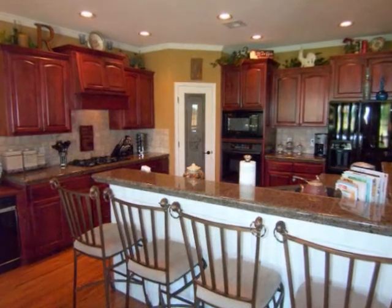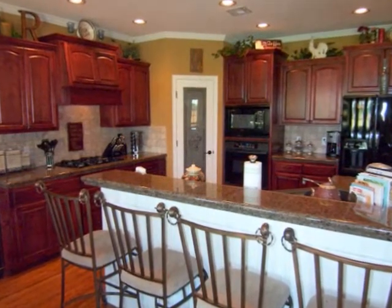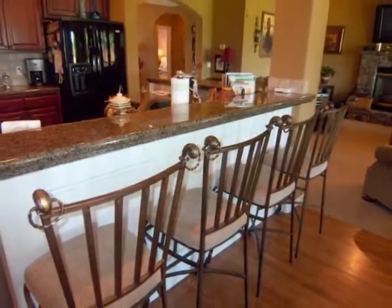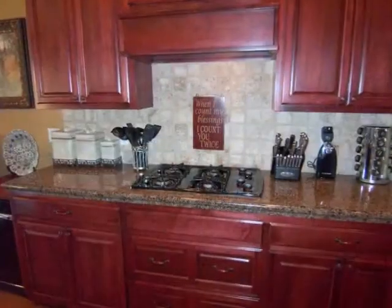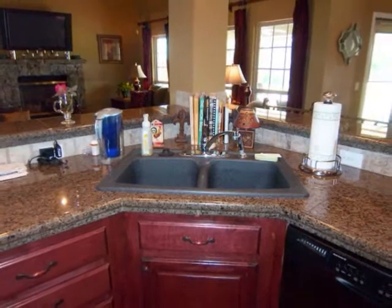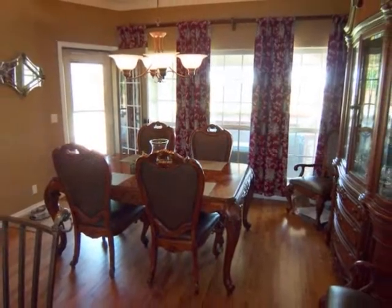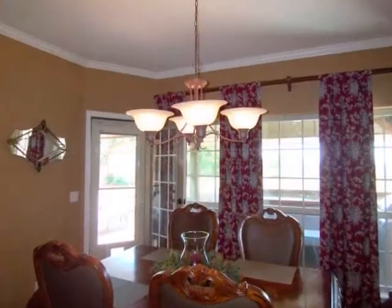The kitchen is perfect for the active chef and features plenty of cabinets for storage, large breakfast bar, gas stove top, double sinks, roomy pantry, and overlooks the dining room with a charming chandelier.